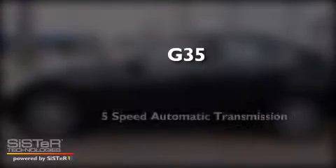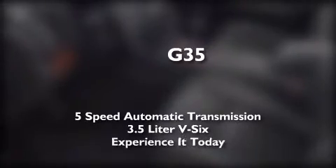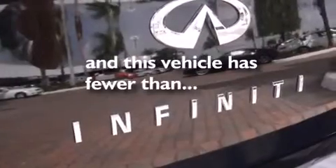This is a 2007 Infiniti G35. This car has a 5-speed automatic transmission and a 3.5-liter V6. Features include a limited slip differential, traction control and stability control systems, side curtain airbags, tinted glass, dusk-sensing headlights, and this vehicle has less than 54,000 miles.